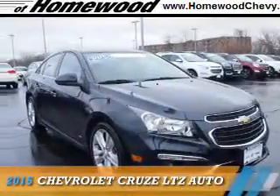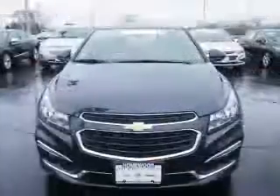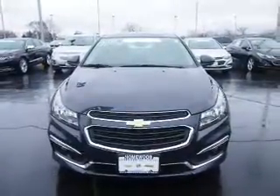Presenting the 2015 Chevrolet Cruze. It's powered by front wheel drive, a 1.4 liter 4 cylinder engine, and an automatic transmission.